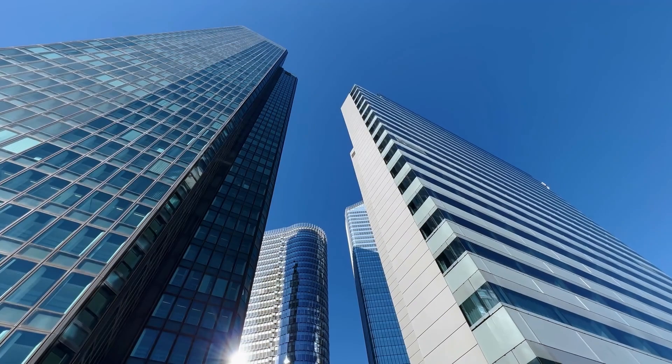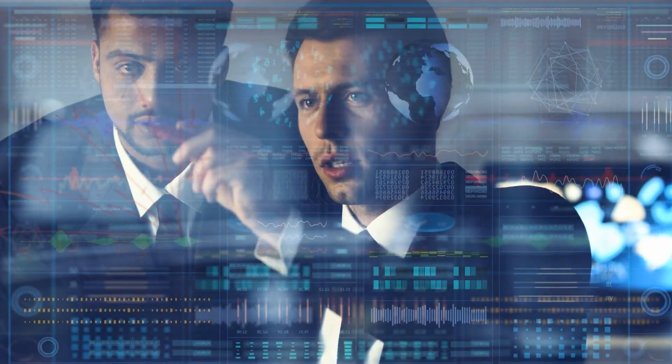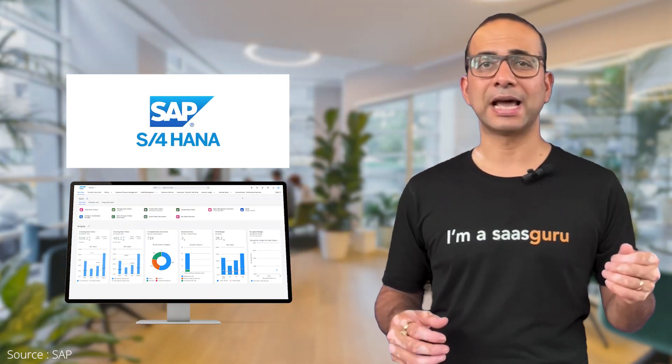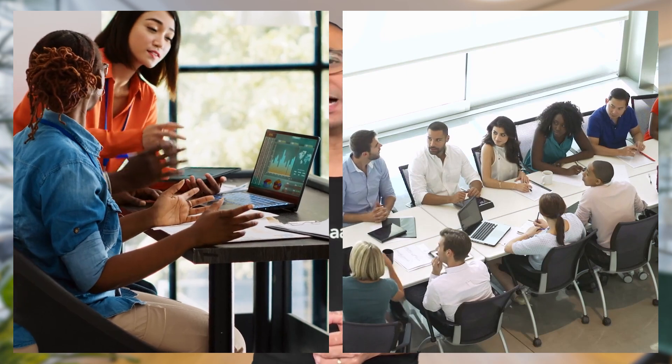Now enter SAP, the behemoth of enterprise resource planning mastery. It is the go-to choice for large enterprises looking to orchestrate their entire business processes. With seamless integration with their S/4 HANA ERP software, SAP's CRM software could be an ideal choice for both small and large businesses.